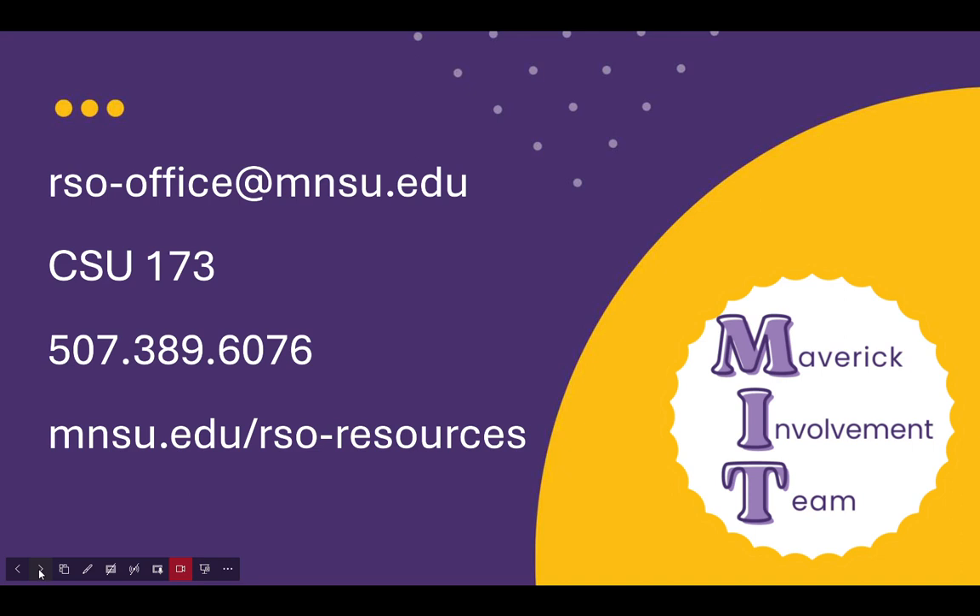And last, to update your 901 account, there is a form on MavCentral that you can fill out. We do want your MavCentral roster to match the request you're making, so make sure you update your roster. We limit who's on the account to three people — typically the President, the Treasurer, and the RSO advisor.